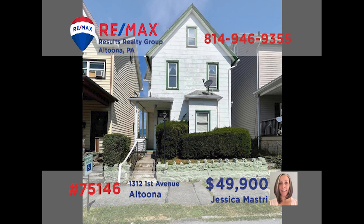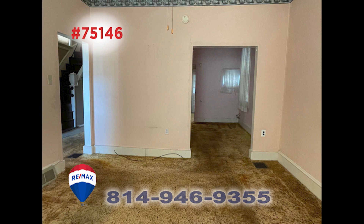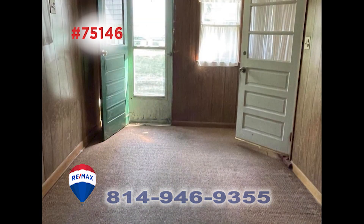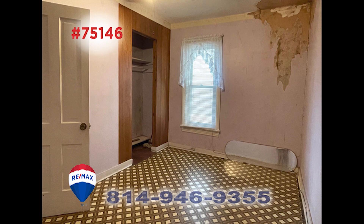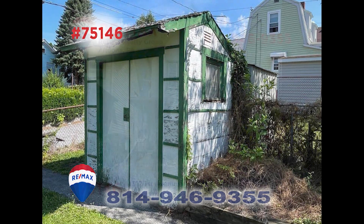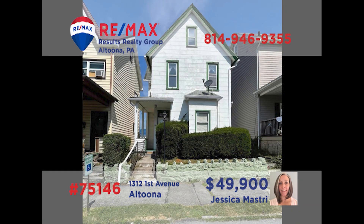Looking for that perfect starter home in Altoona? Jess Mastery presents this First Avenue property waiting for your finishing touches. The home's main floor offers a living room, kitchen, and dining room, along with a bonus room ready for your ideas. Upstairs you'll find three bedrooms and a full bath. All this plus a fenced-in yard and a storage shed in the rear. Grab your toolbox and your paint brushes and contact Jess for all the details or to take a closer look.